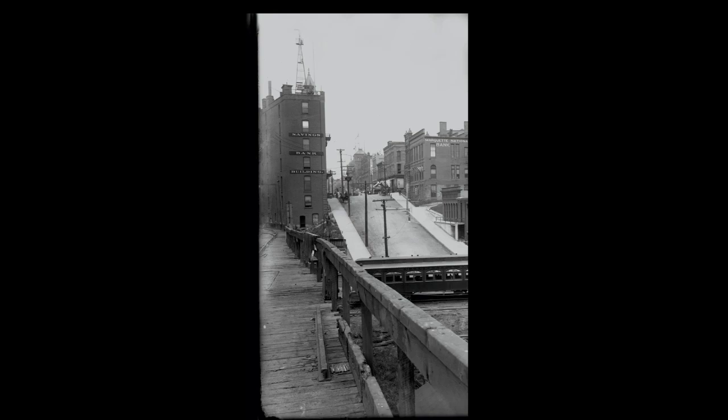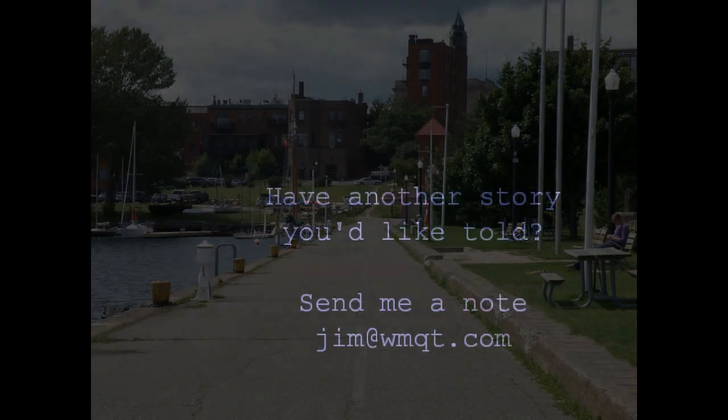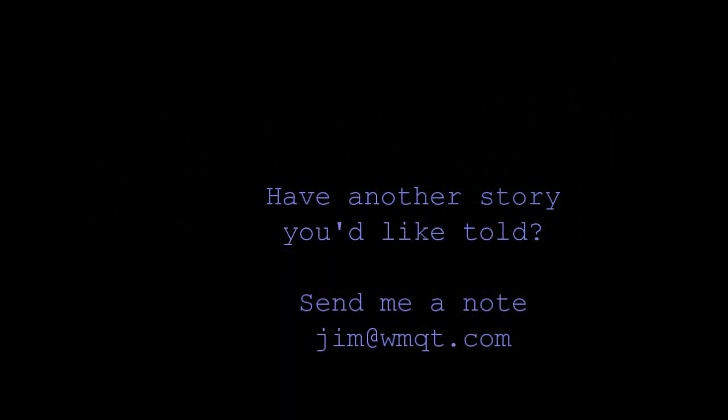In fact, if you want to indulge in a little urban archaeology, stand in the gap between the Savings Bank Building and the building just to the south of it. You'll see that that gap lines up perfectly with the bike path in Lower Harbor Park. The bike path — in fact the whole park itself — is built on the pilings of the old Jackson Dock. That little gap lines up because that's where the trains used to come through on their way down to the dock.